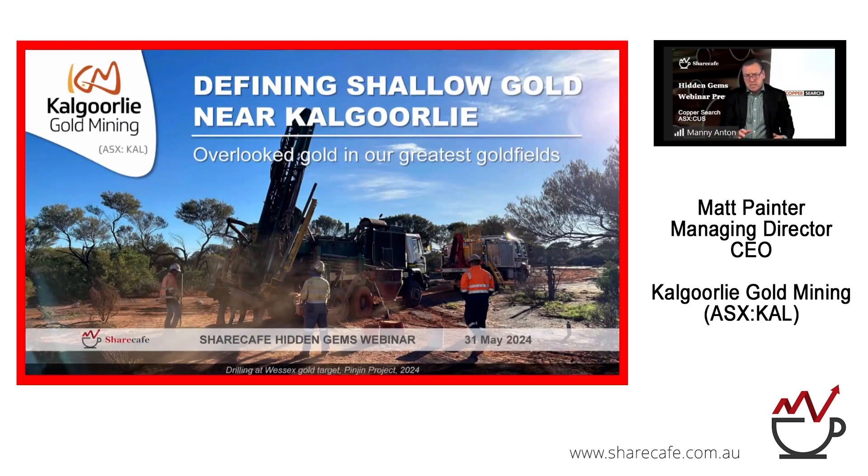Let's move on to our next presenter, Kalgoorlie Gold Mining. Kalgoorlie Gold Mining is trading under the ASX code KAL and has a market cap of approximately 5 million. Kalgoorlie Gold Mining is a proven low-cost gold discoverer with a significant portfolio of West Australian projects. Presenting today is Managing Director and CEO, Matt Painter.